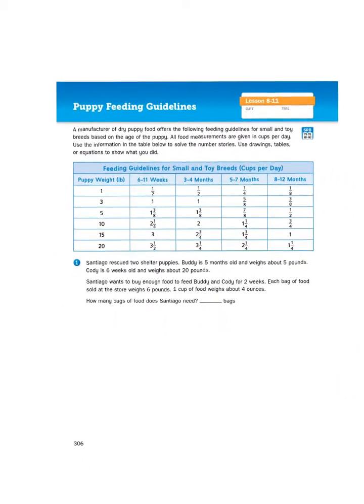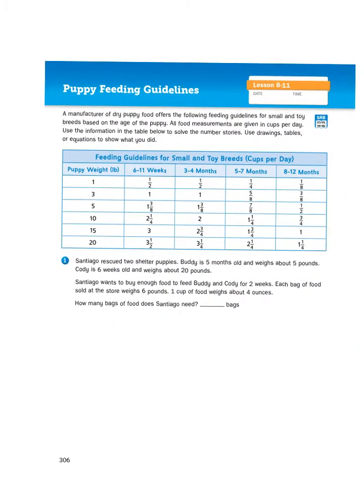We're in our math journals on page 306 and 307, and today I am just going to demonstrate problem number one, and problem number one is a doozy. It's got lots of parts, lots of steps. Once you and I work through problem number one, the other problems on page 307 will be no problem at all. So let's first of all read up here at the top.